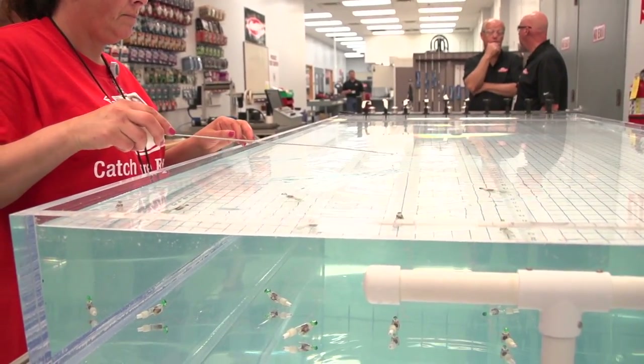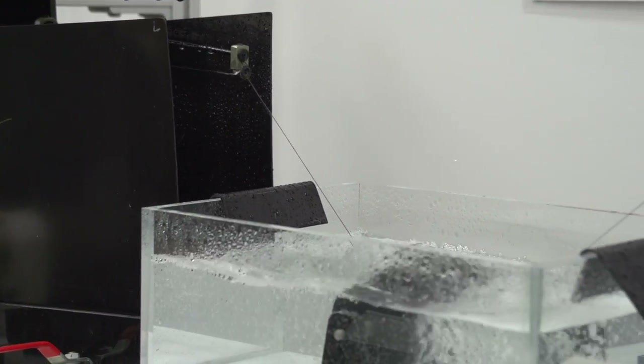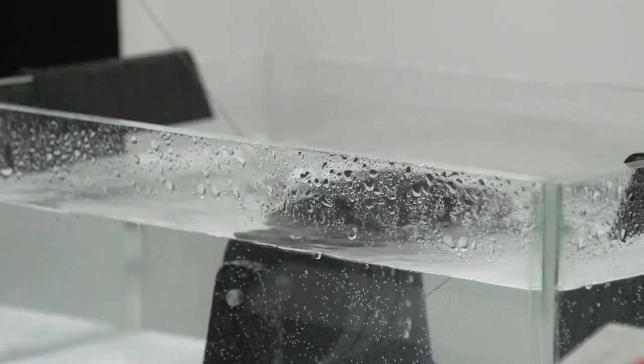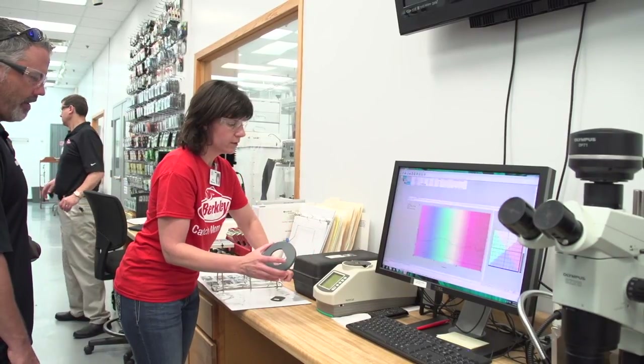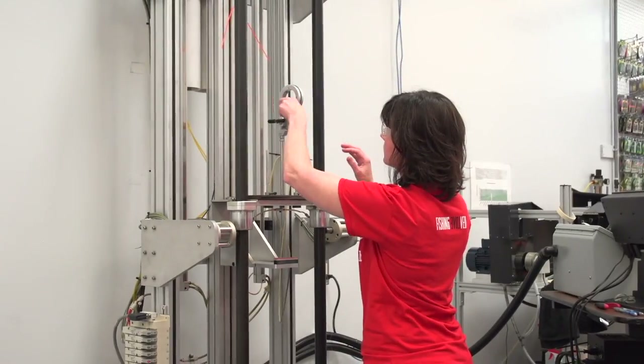We can look at how well your super line holds on to its coloration — how many casts does it take to wear all of that off? If you buy a red line or a green line, how fast does the color come off? We can actually test that here and make our products better.